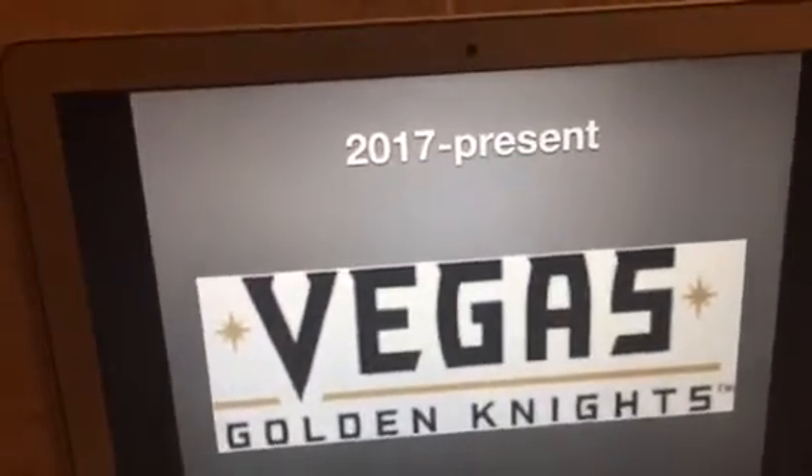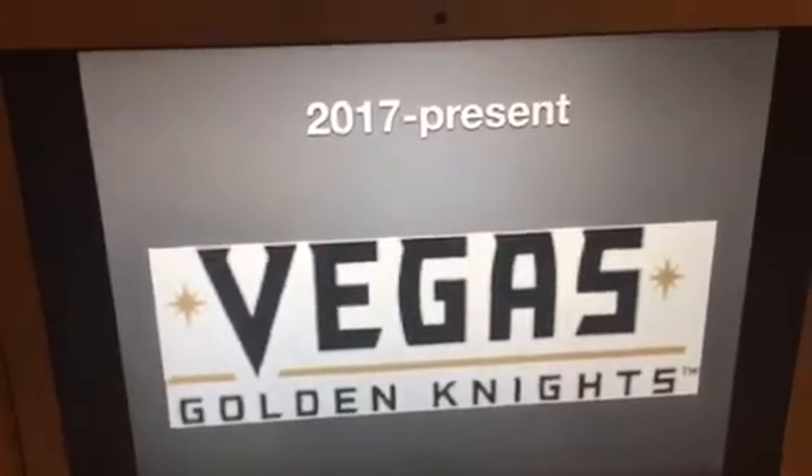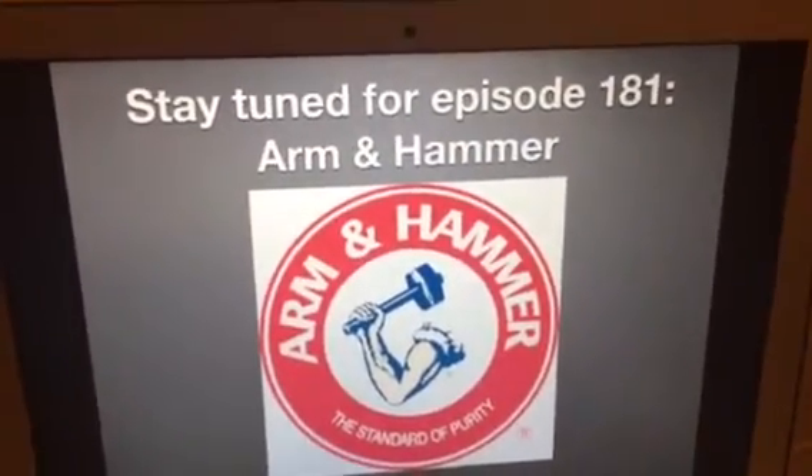That's all for now, guys. Thank you so much for watching this episode of Logo History, and I'll see you tomorrow for a brand new episode. Stay tuned for episode 181: Arm and Hammer. Bye-bye.